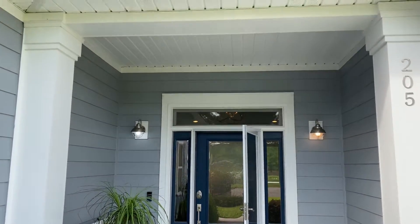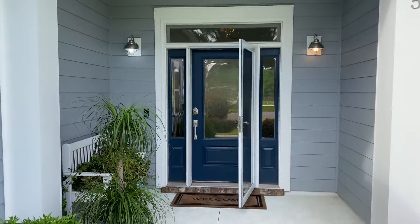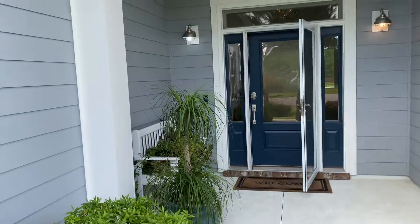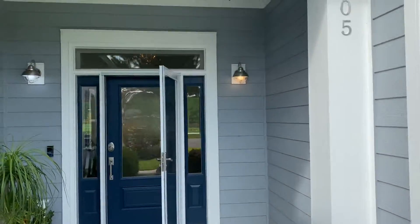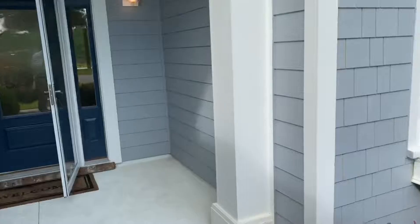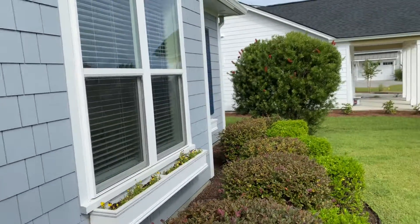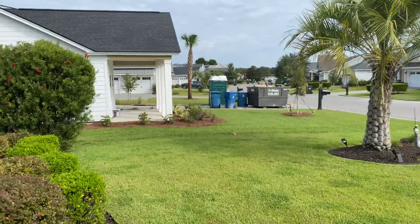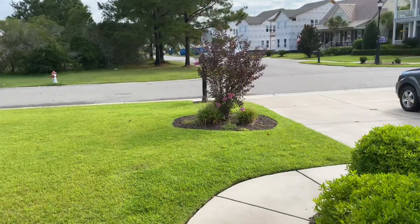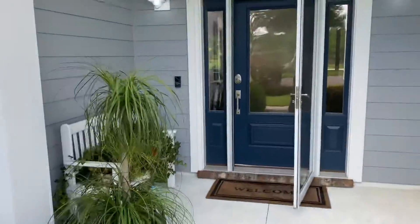Here we are at the front entryway — a nice transom with double side lights on each side. Beautiful covered front porch, and those lights are two different colors but they change colors. Nice little flower pots underneath the front windows, a little added touch. Here's the view from the front walkway to the double driveway. Let's head on in.